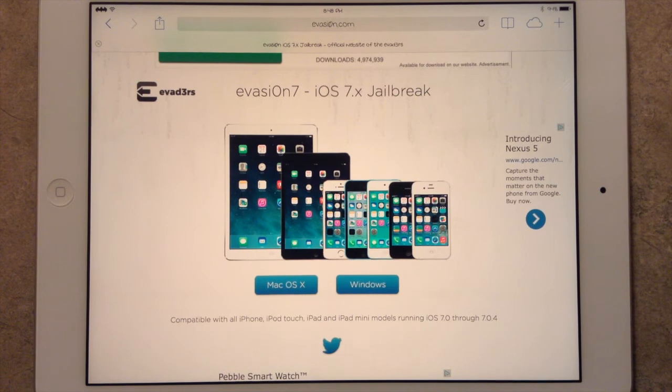Be sure to check us out at iPadJailbreak.com for the latest on iPad jailbreak tweaks, and subscribe to our channel at iPadJailbroken on YouTube. Thanks, guys.